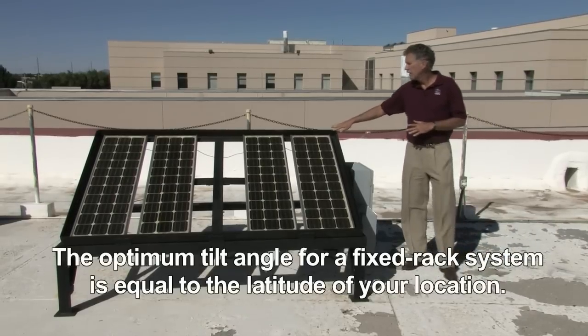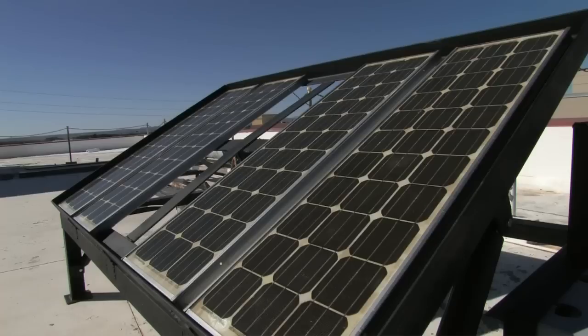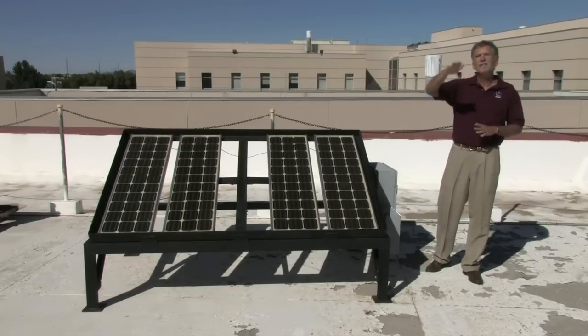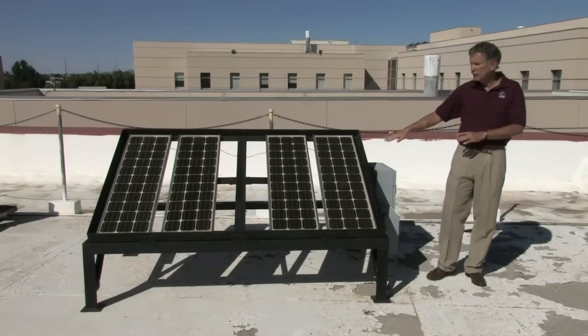This is a little bit more sophisticated in that it can change the tilt angle, which is often good to do, because the sun will be at different positions throughout the year. In the winter it's going to be lower, in the summer it's going to be higher, so your panels will be more efficient if they're pointing directly to the sun. In most cases, for home use, this is what you'll use.